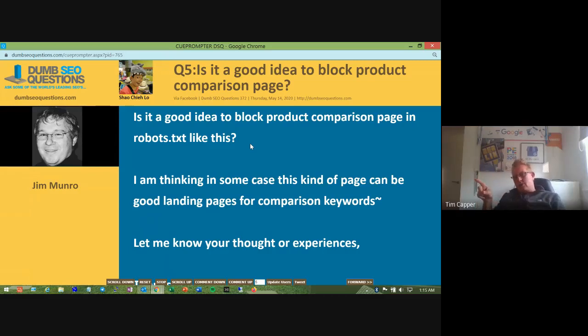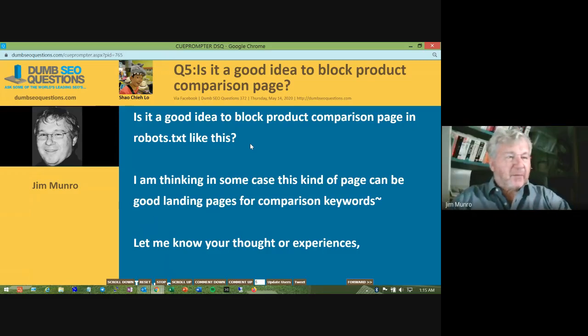What if you canonicalized those query strings back to the originating product? Then you wouldn't need to block in robots.txt — it would still follow the links but say 'this is canonicalized back to the originating product.' That could be a cleaner solution.